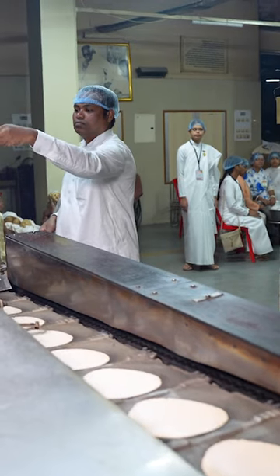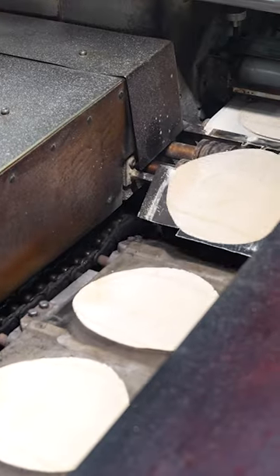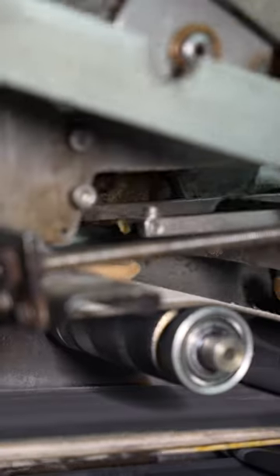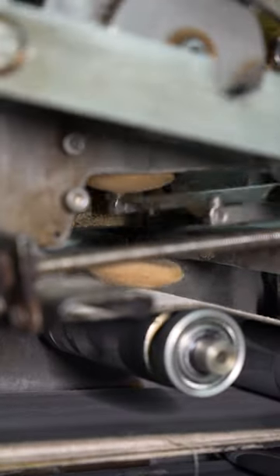On the other side of the bread department, machines are used to make chapatis without fillings. The dough is uploaded into machines which chop, flatten, and bake it into crispy chapatis.